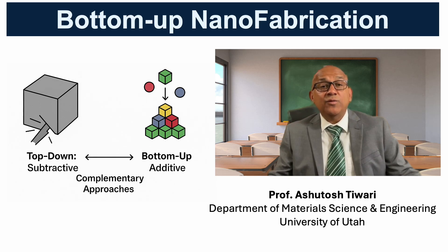Bottom-up nanofabrication is fundamentally different from top-down. Instead of carving down bulk material, we build structures atom by atom or molecule by molecule. The process is guided by chemistry and thermodynamics, allowing systems to organize themselves into stable configurations. It does not replace top-down — rather the two approaches complement each other. For example, top-down lithography can define large-scale patterns, while bottom-up assembly can fill in the nanoscale details. Together, they enable structures beyond the resolution and cost limits of conventional lithography.